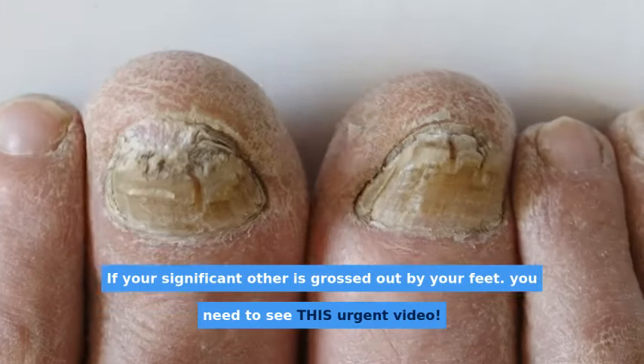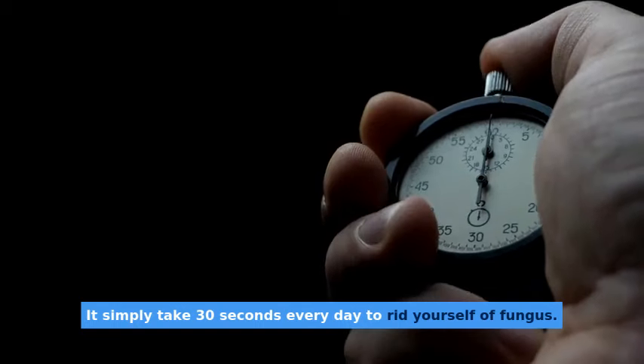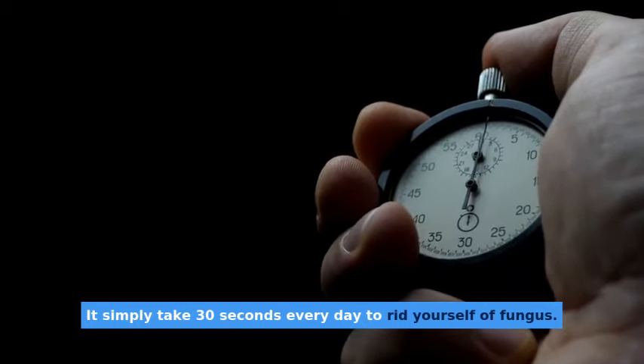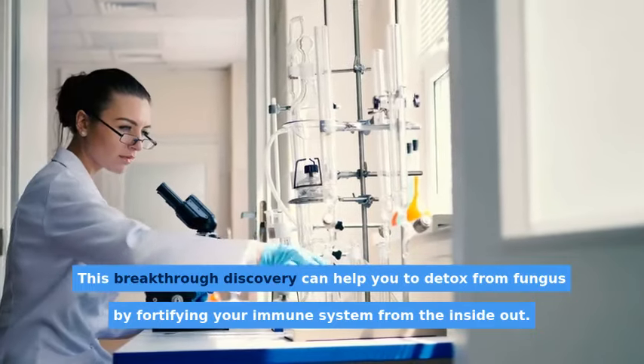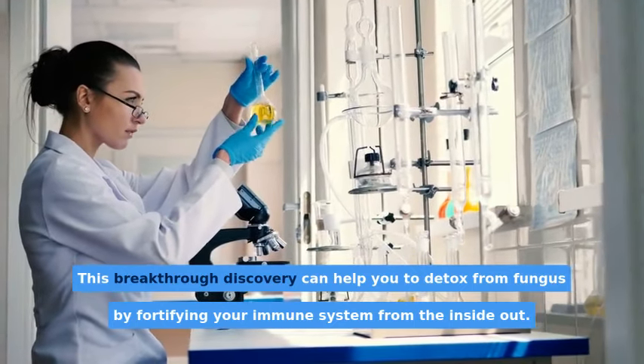If your significant other is grossed out by your feet, you need to see this urgent video. It simply takes 30 seconds every day to rid yourself of fungus. This breakthrough discovery can help you to detox from fungus by fortifying your immune system from the inside out.